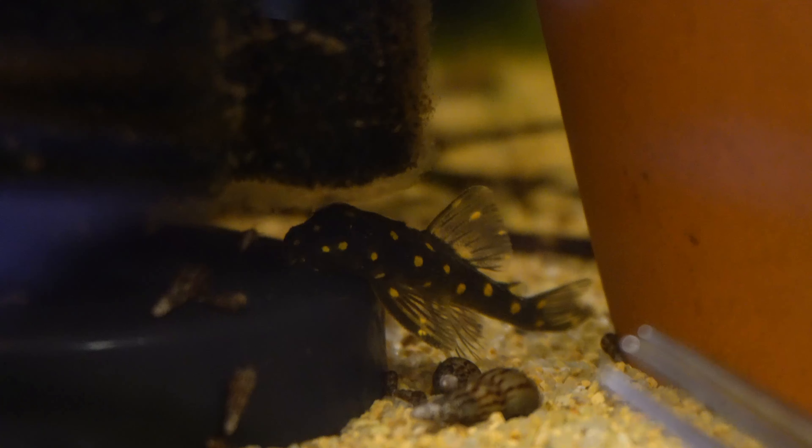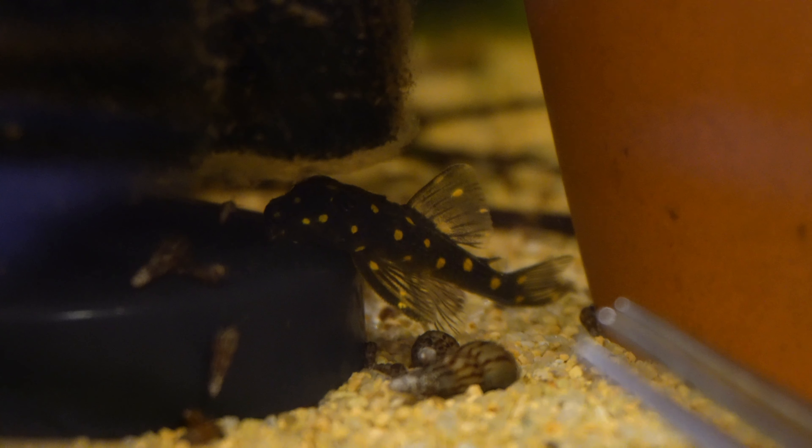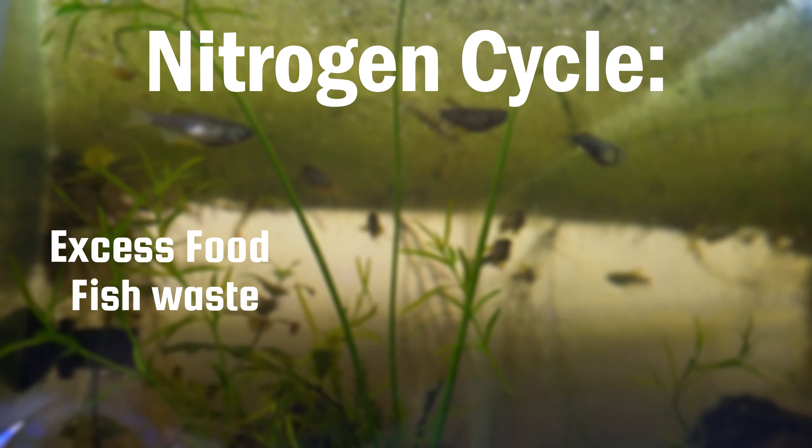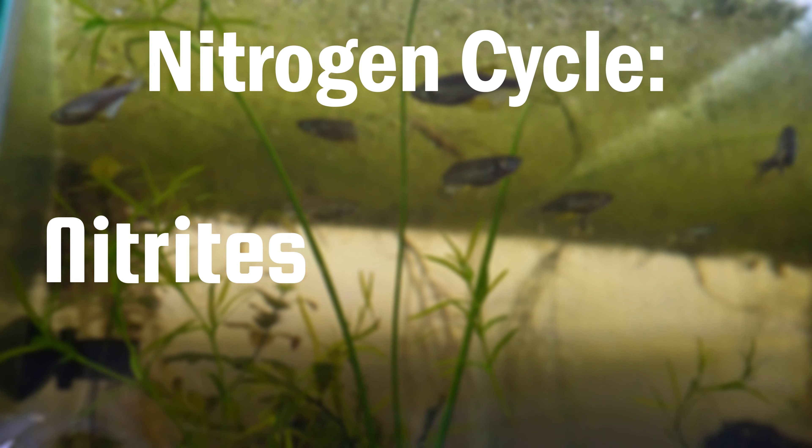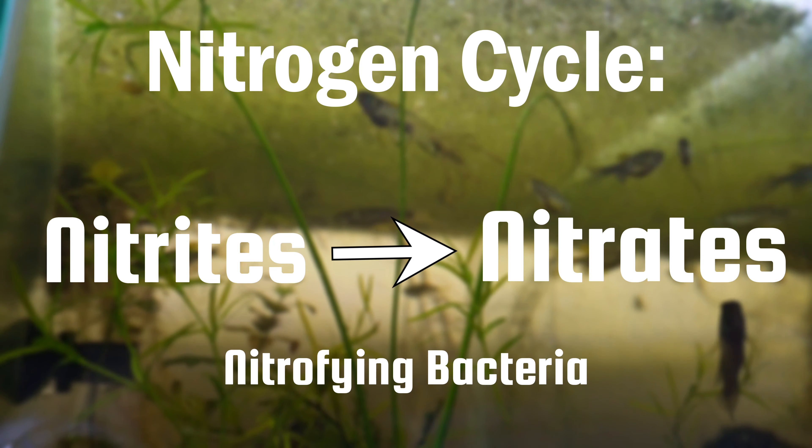Moving on to the next mistake: not properly understanding the nitrogen cycle. This is definitely a mistake I made in the beginning, because I didn't think it would really affect my fish keeping. But if you do keep a lot of fish, you know the nitrogen cycle is a crucial part of fish keeping. Basically, if you don't know what it is, it's a biochemical cycle that circulates throughout your water and converts nitrogen through three main forms. Excess food and fish waste is broken down into ammonia, that ammonia is converted to nitrites through nitrifying bacteria, and those nitrites are converted to nitrates through nitrifying bacteria.